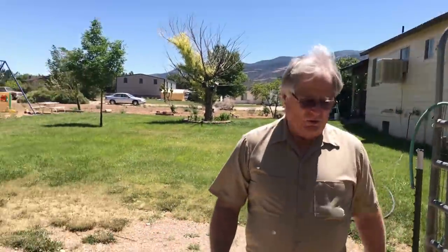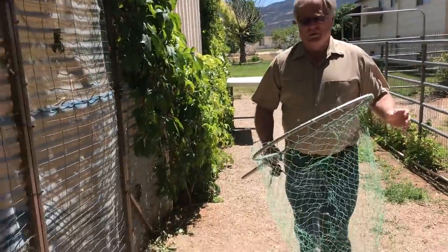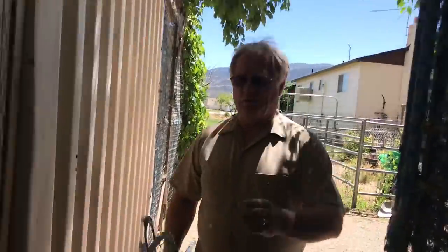These birds are not pets. They've not been handled. They've not been socialized. They've just been healed up so that we can get the release with as little human contact as possible. We want to keep them as wild as we possibly can.